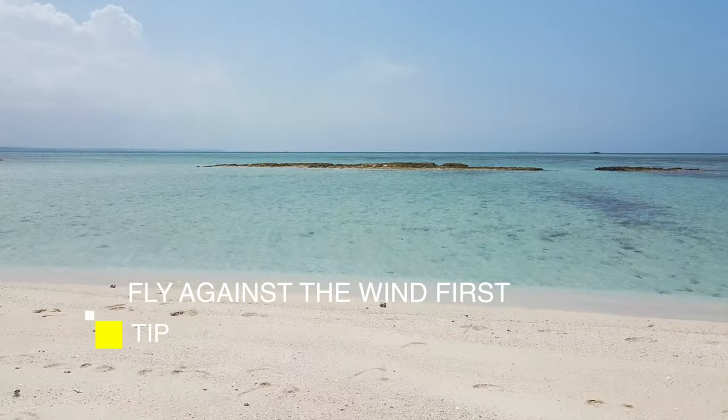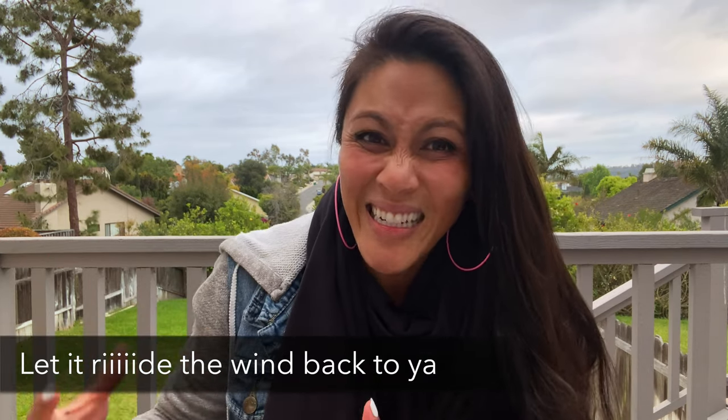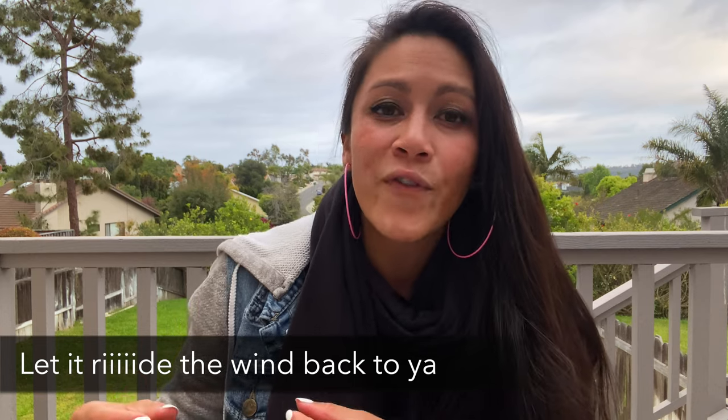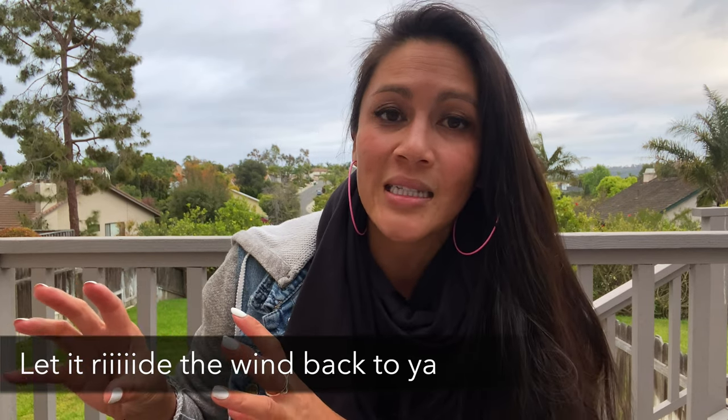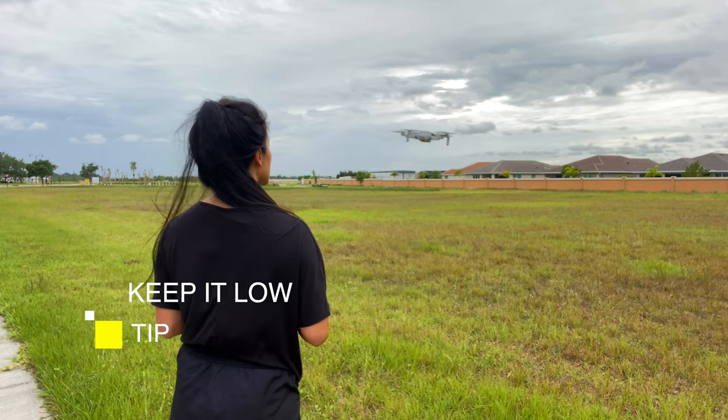The second tip for flying is to fly against the wind first. If the wind is gusting from one direction, fly your drone that way first, get your shots, so that when you bring your drone back it can come with the wind and have an easier time returning. You basically want to let your drone ride the wind back to you with no problem.